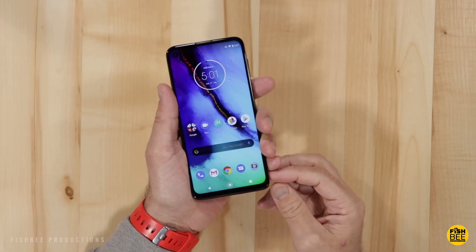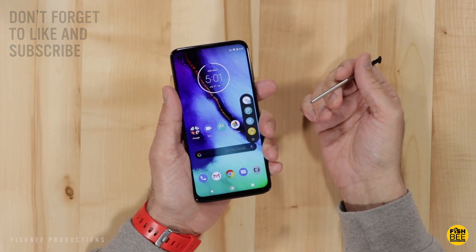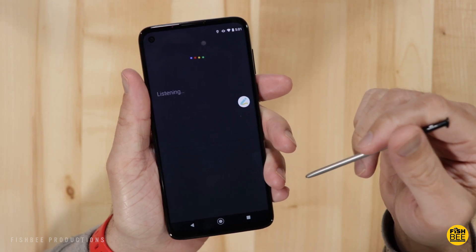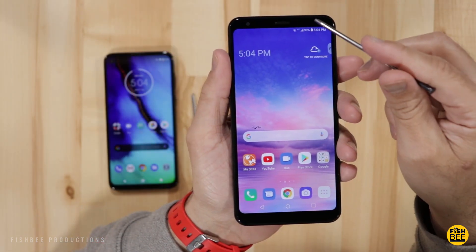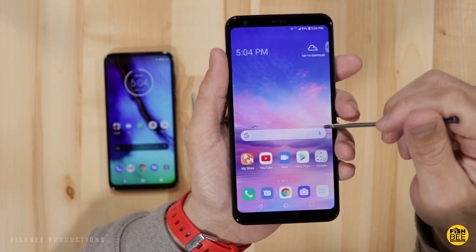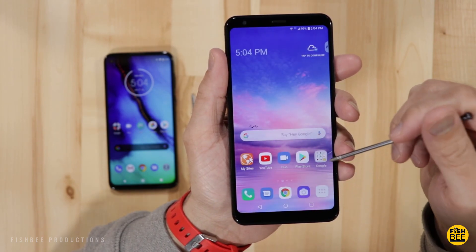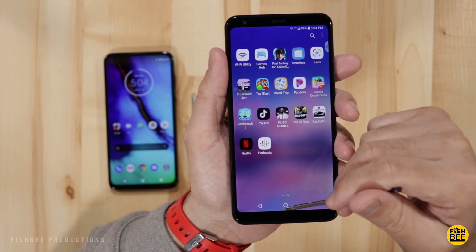While some people think the new Moto G Stylus is trying to compete against the likes of Samsung and their Note series, there is actually another phone with a stylus that Motorola is aiming to steal some sales from, and that is LG with their Stylo line of phones. Today we are going to see how the new Moto G Stylus compares to the more established LG Stylo 5. I'll leave a link in the description below with current pricing and more information on both of these devices.